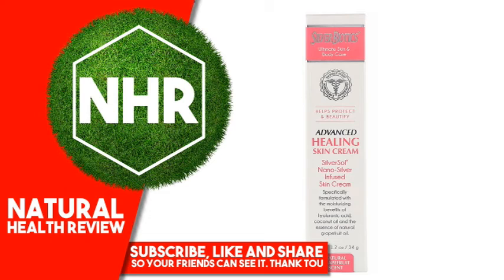Warnings — Caution: For external use only. Avoid contact with eyes. If any adverse reaction develops, stop use and contact your physician.